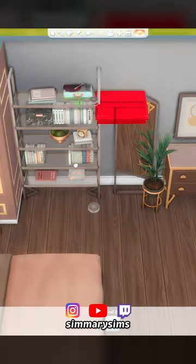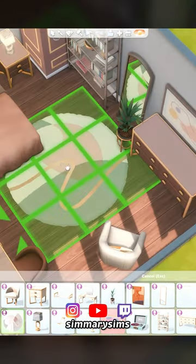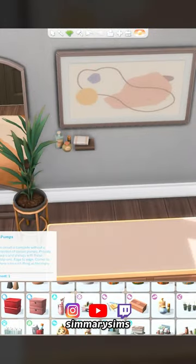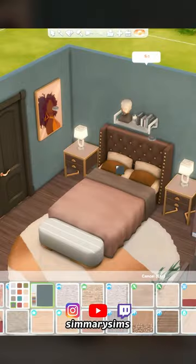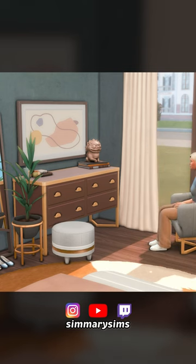The kit also includes a new throw pillow, which I love — it's definitely a cute item to make the space feel more comfy and homey. The overall style of this kit is very luxurious and expensive, and I think it combines really well with some of the items we got in The Sims 4 Get Famous. For this room I mostly focused on the new kit and combined the items with some other in-game items from various packs. If you like this room you can download it off the gallery — my username is Simory Sims.